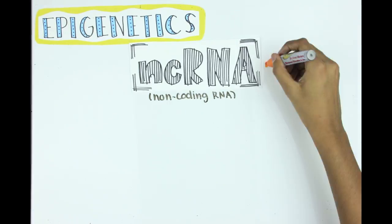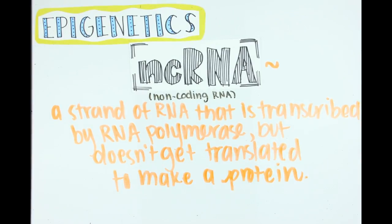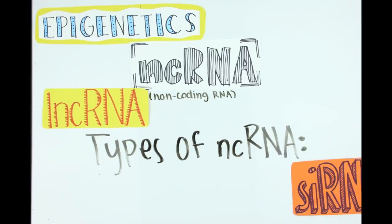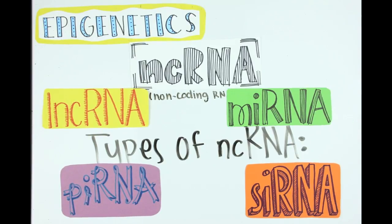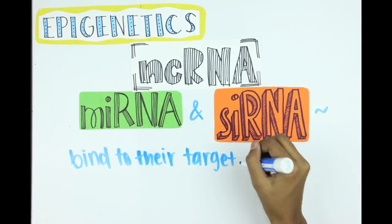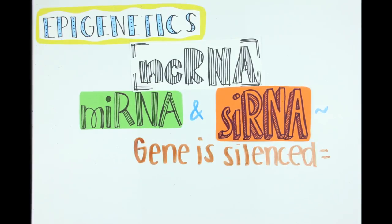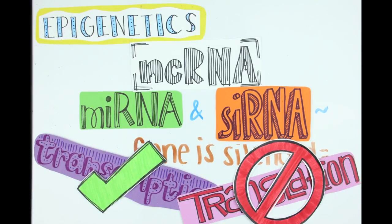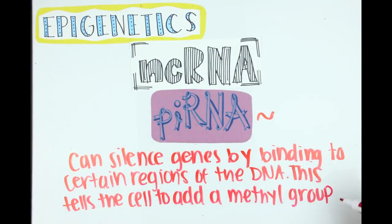Non-coding RNA is a strand of RNA that is transcribed by RNA polymerase, but doesn't get translated to make a protein. There are many types of non-coding RNA, like long non-coding RNAs, short interfering RNAs, Piwi-interacting RNAs, and microRNAs. MicroRNA and short interfering RNA bind to the target mRNA strand with the help of some other proteins and either destroy it or block translation. This way, the gene is silenced — the gene will be transcribed, but won't be translated into a protein. Piwi-interacting RNA can also silence genes by binding to certain regions of the DNA, telling the cell to add a methyl group there.